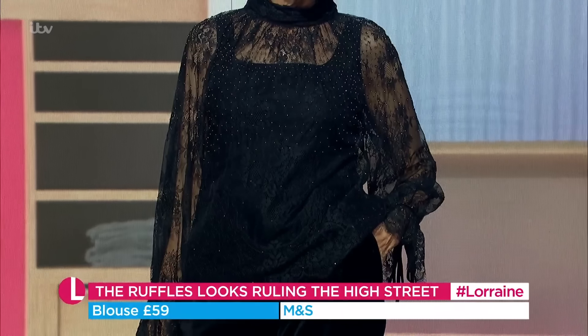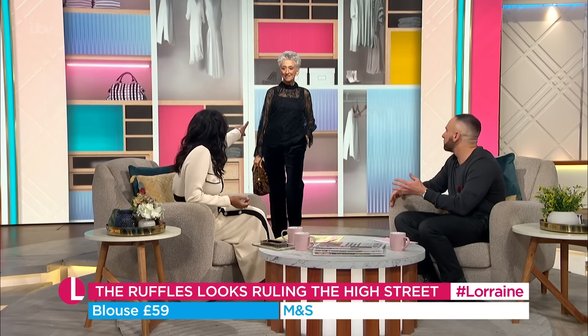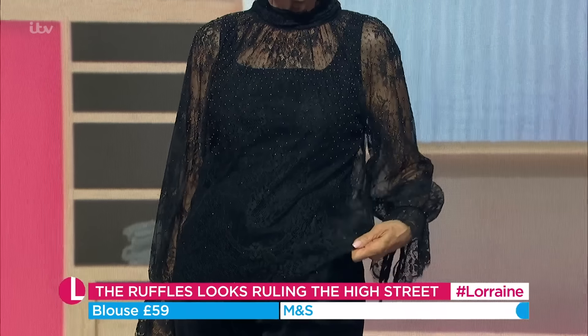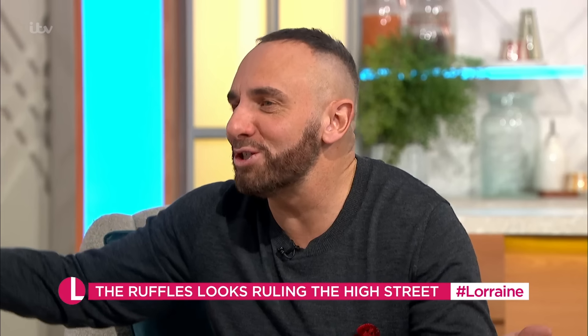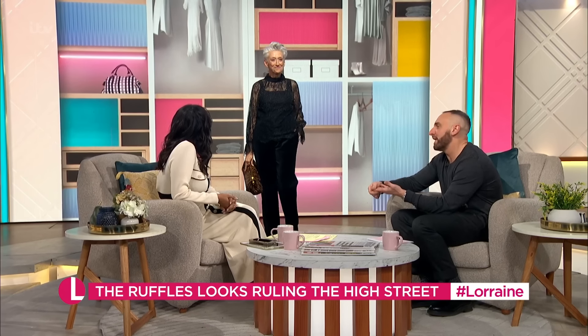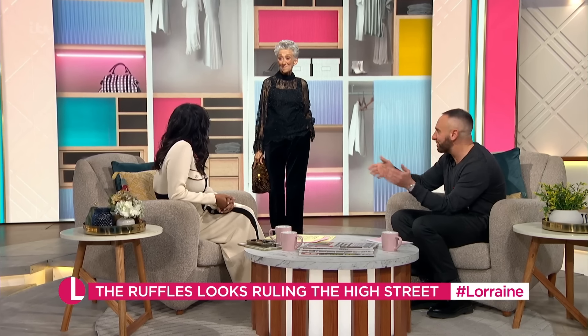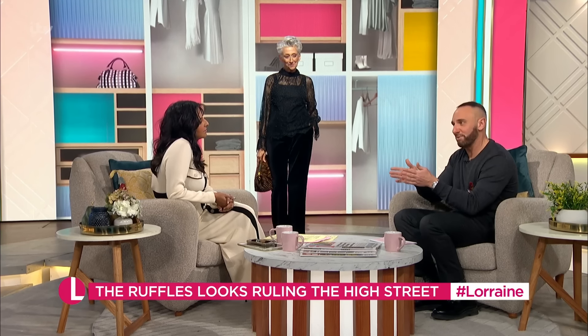A lot of people say it's quite pricey, and I do get that. For £59, you get the lacy bit — you have to put your own vest on underneath. But you can put it over a dress, you can do a different thing. It's one of those premium collections. They've still got some great reasonably priced pieces, but it's quite exceptional, and it's much shorter runs of things, so there's much less of them — it sells out quicker.